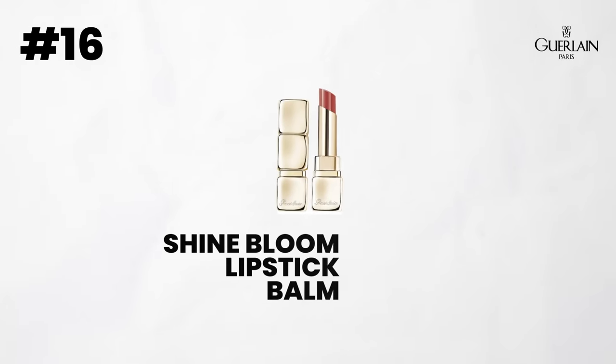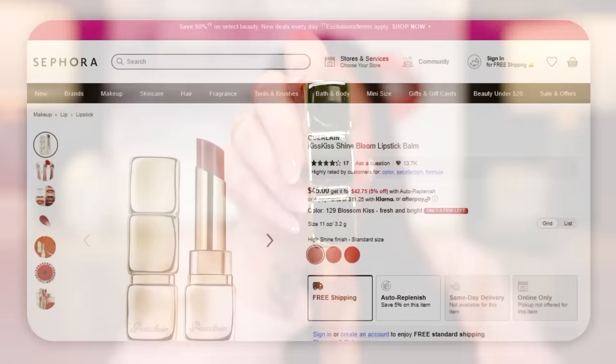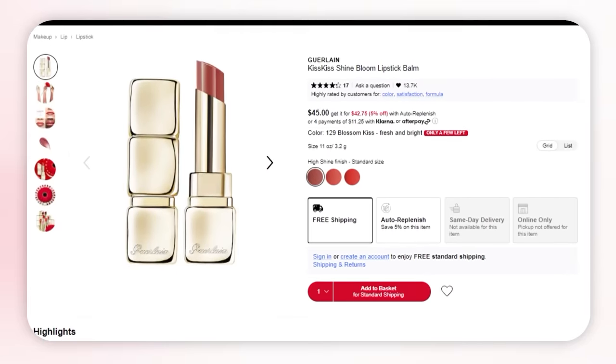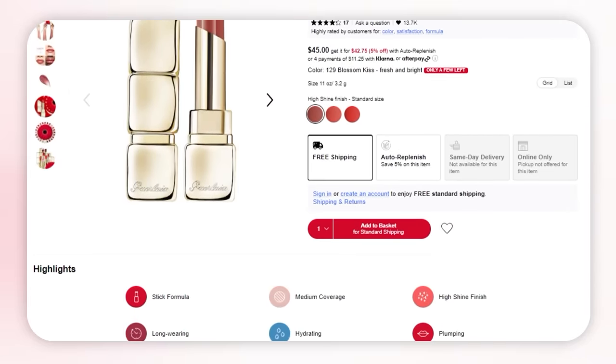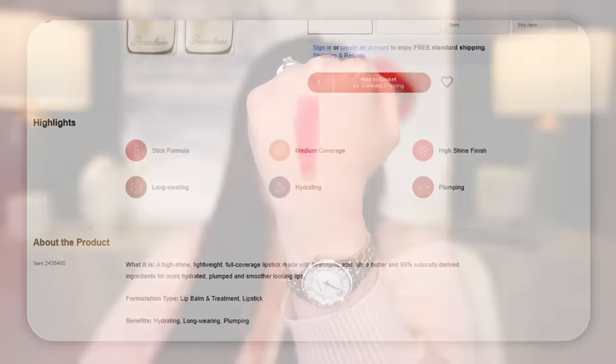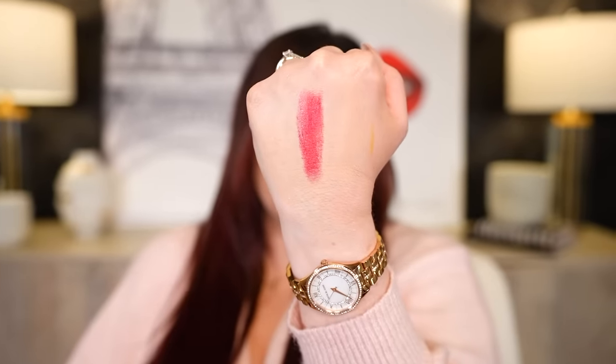Next brand is Guerlain. Guerlain has amazing lipsticks. My favorite formula is their Shine Blue ones — I have one here in their classic red color. It's a lip balm with just the perfect amount of pigmentation. If you love a formula that's very hydrating, with a nice shine, very comfortable on the lips, and sleek, luxurious packaging — I love every single lip product I've tried from Guerlain, but this one is my favorite because it's just easy to wear for every day.